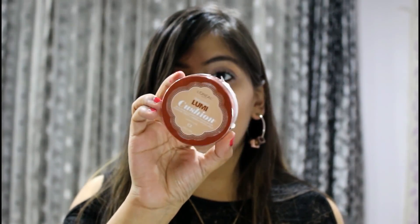The second thing I got is the L'Oreal True Match Cushion Foundation. I haven't tried any cushion foundation until now, so I really wanted to try something different to see how it works on my skin tone. I got this in the shade Creamy Natural.